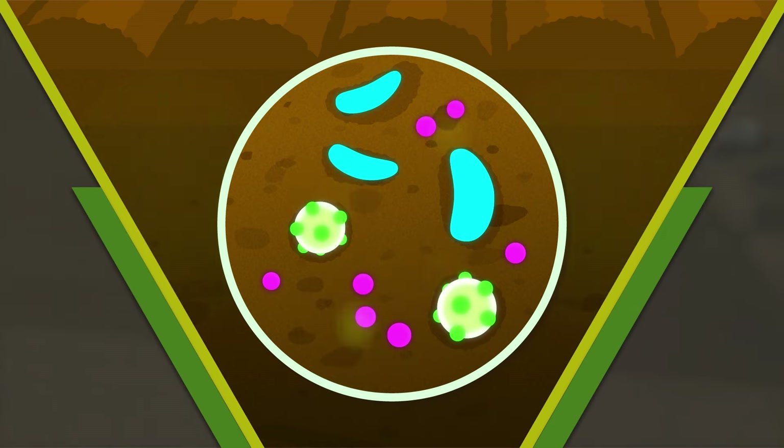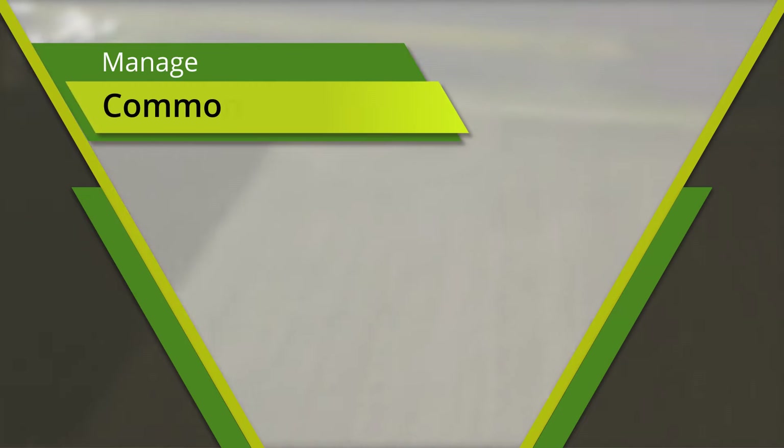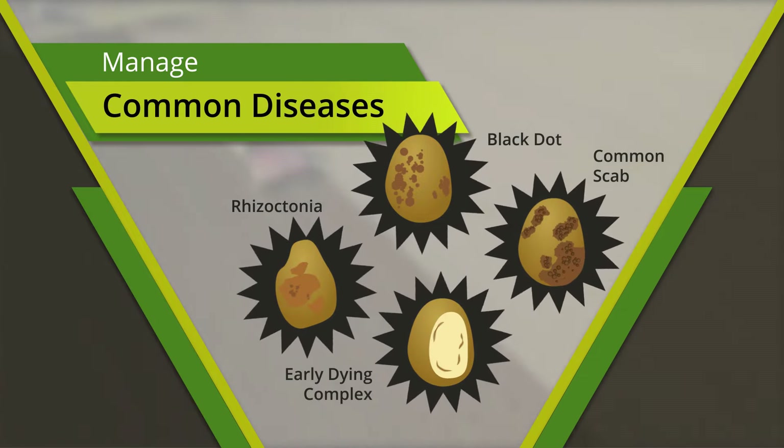Strike products are fully degraded prior to planting, leaving no residue for potato farmers. Strike treatments are used to effectively manage many common diseases such as black dot, common scab, and the early dying off complex caused by verticillium and nematodes.